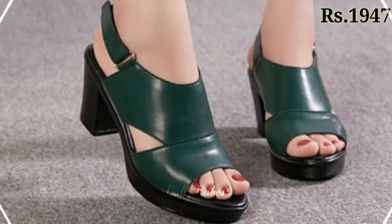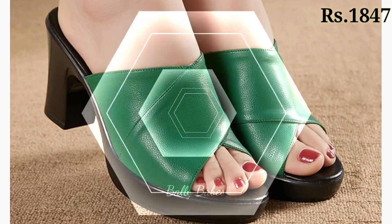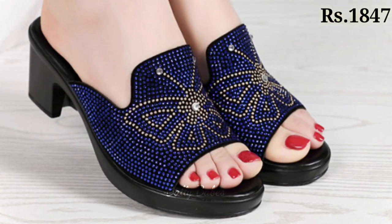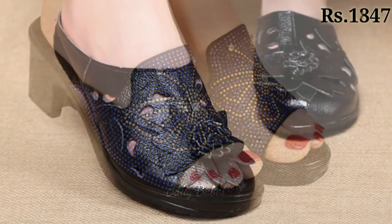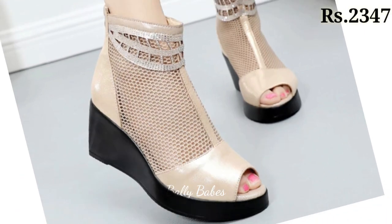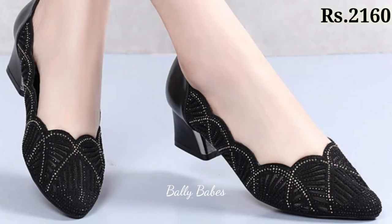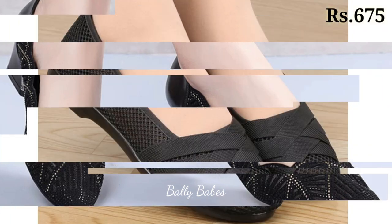These footwear designs make you feel comfortable the whole day, so you can easily wear them for seven to eight hours without any problem. Watch this video till the end and share it with family and friends. Let us know in the comment section which one is your favorite from this collection.